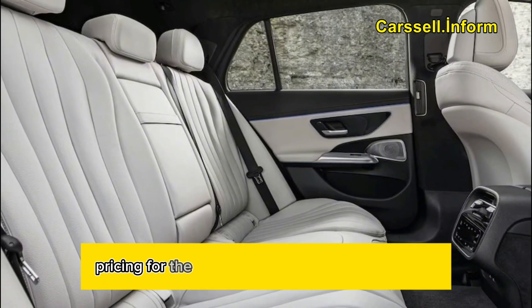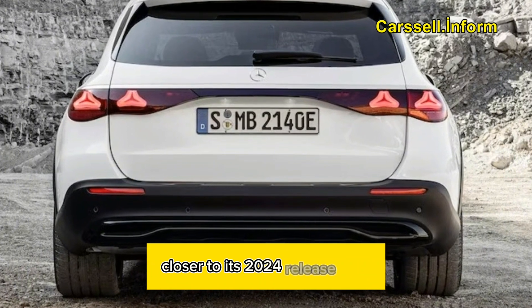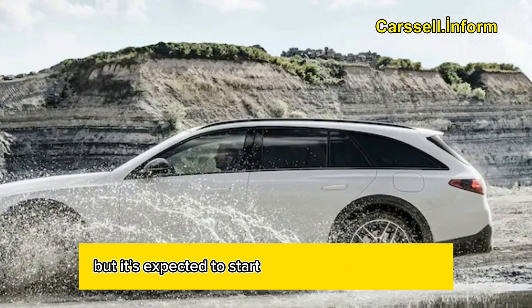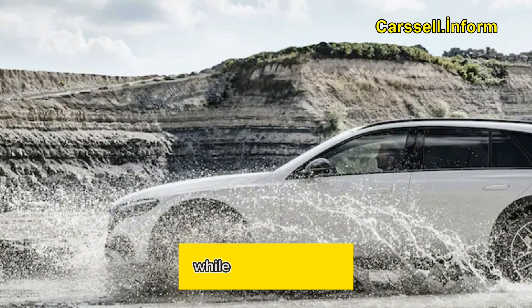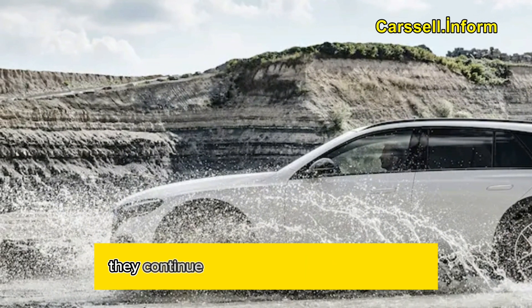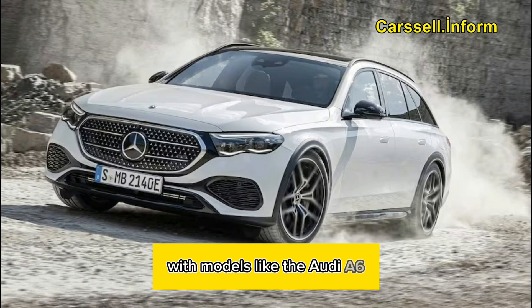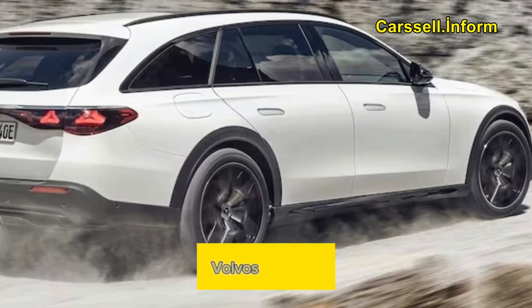Pricing for the E450 All-Terrain will be announced closer to its 2024 release date, but it's expected to start at a minimum of $90,000. While station wagons are gradually declining in popularity, they continue to persist in the luxury segment, with models like the Audi A6 Allroad and, for the time being, Volvo's V90 line.